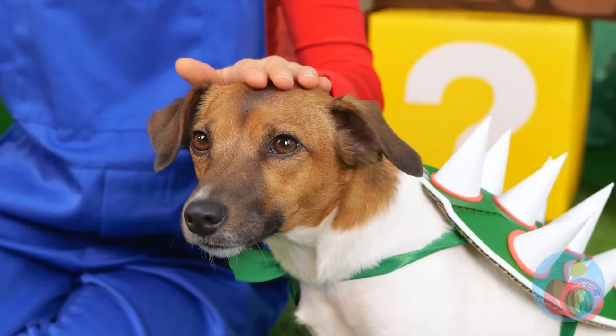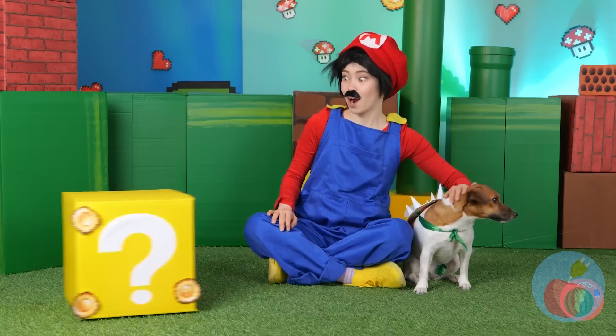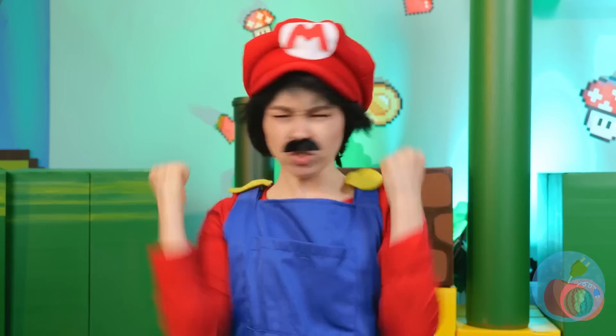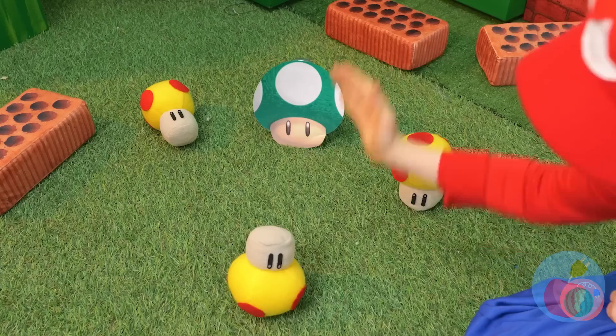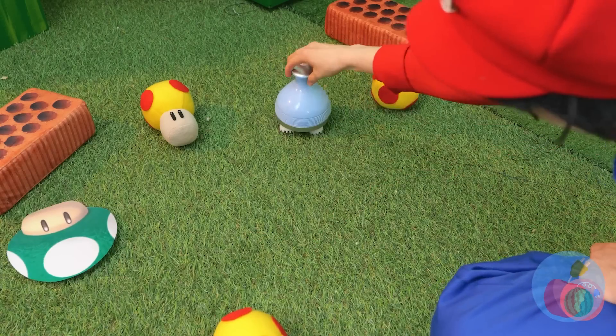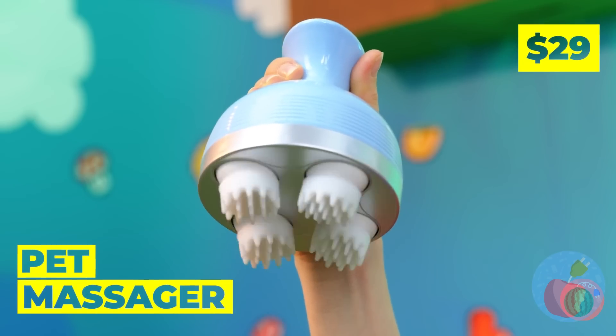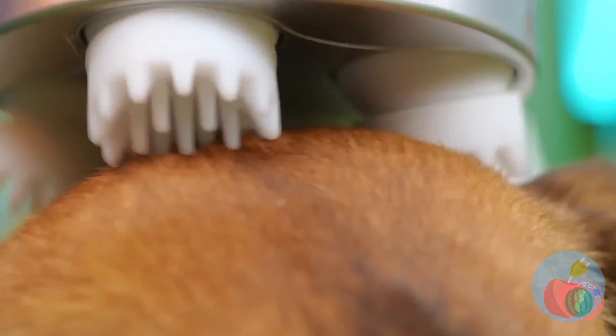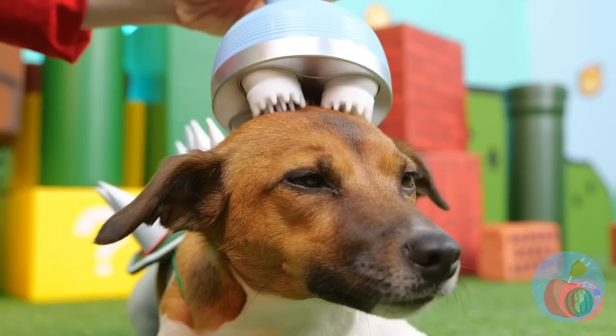What's that? Let's pretend we don't see it. That's not a mushroom — it's a pet massager! Try it out! A hands-free experience.